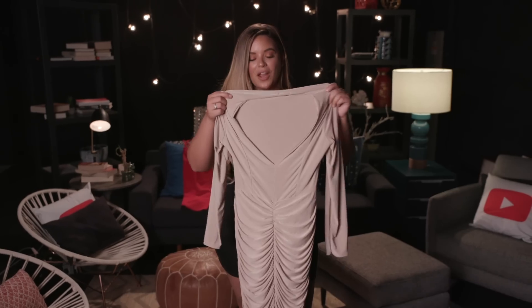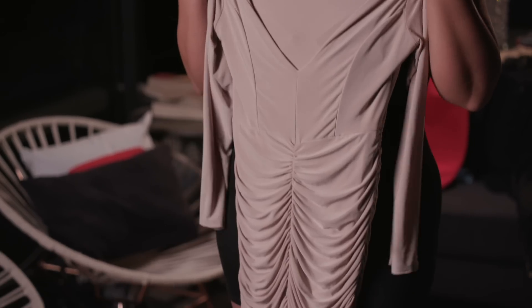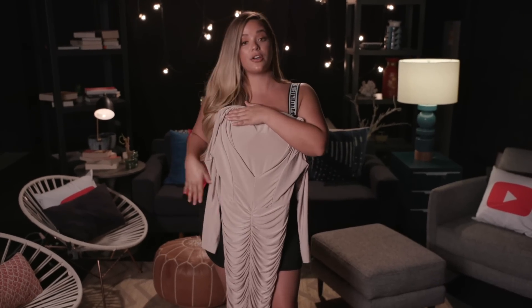I bought this dress because it's from the PLT Shapewear collection. Their styles are made for curvy women, so that's why I like the shape collection. The ruching is made so that it accentuates your curves and it just hugs you very nicely.